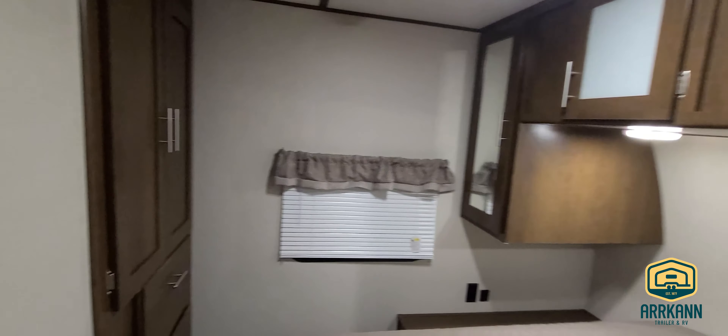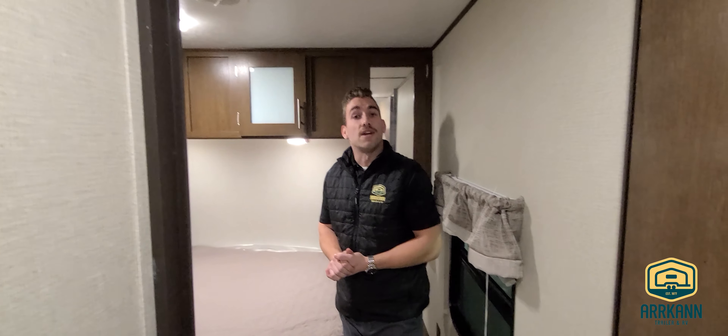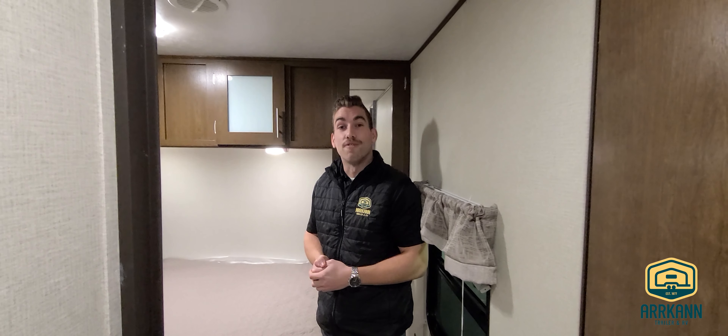Thanks for stopping by, guys. My name is Travis at Arcan Trailer in Carstairs, Alberta. This is our 2019 Avenger 32 Den — we look forward to hearing from you soon.